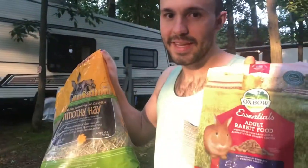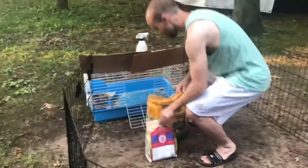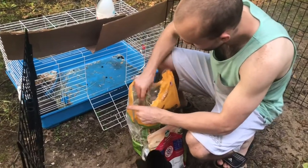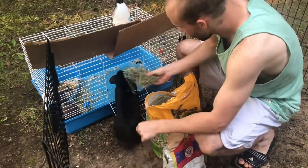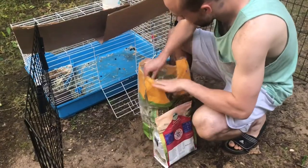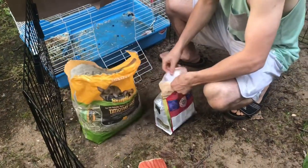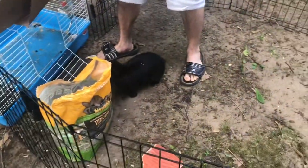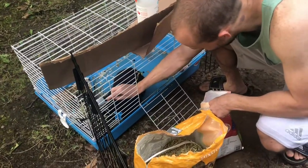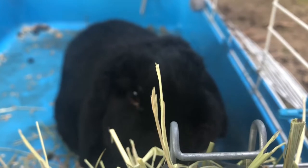Time to eat! His regular timothy hay is what he always needs. A big ol' scoop — he's in the way, he can't even wait.